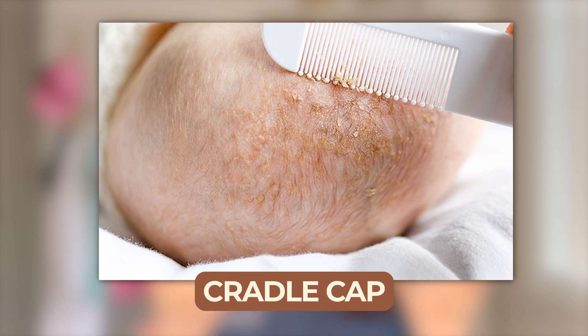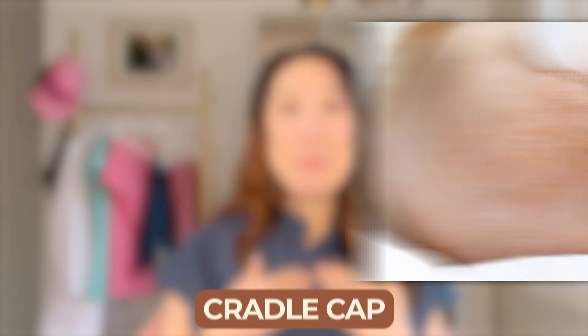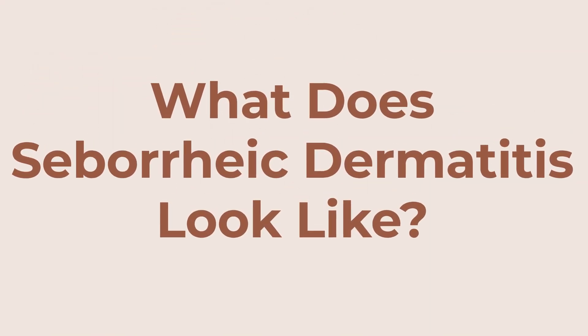Seborrheic dermatitis is not only seen in adults. Most of you may have seen it in babies in the form of cradle cap. I just had a baby nine weeks ago and my little girl currently has cradle cap, so I'm going through all the potential treatment options for her while also dealing with dandruff on my own scalp.